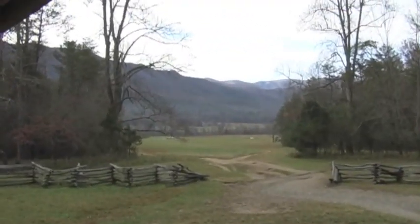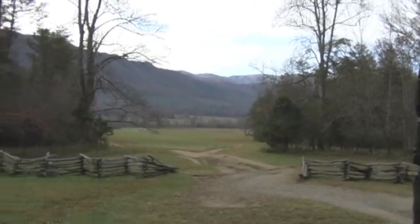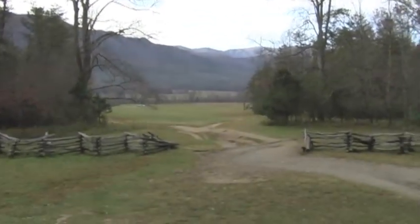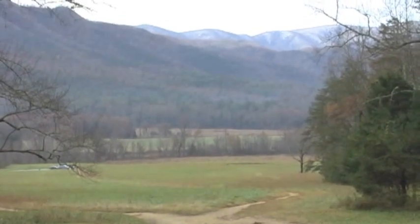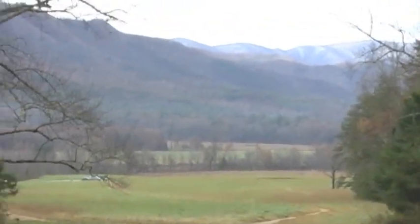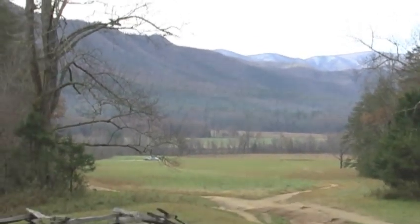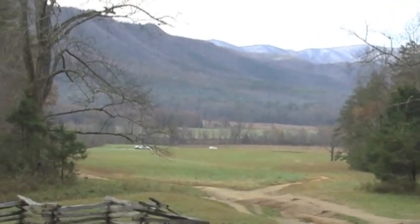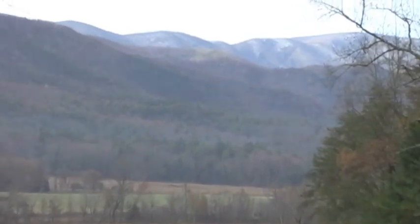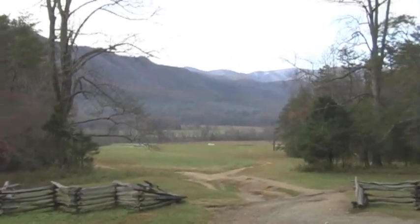So lace up your hiking boots, grab a jacket and let's go explore. Cades Cove, Tennessee is a 4,000 acre, 11 mile loop road with numerous trails and things to explore. It's the largest open air museum in the Great Smoky Mountains National Park according to CadesCove.net. Cades Cove was named after a Cherokee chief's wife and has been a source of hunting and life for many Cherokee Indians. The Frontiermen soon came, cut trees, and built several homes and churches that still stand today, with remnants of their past all throughout the Cove.